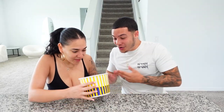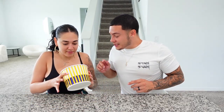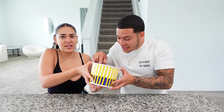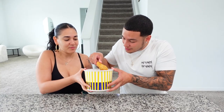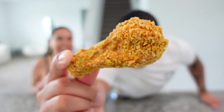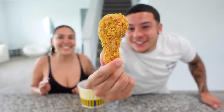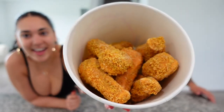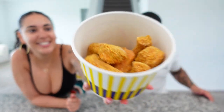Oh my gosh, what the hell — there are a lot of pieces in there! I think it's nine pieces but it looks like more. Guys, this looks like fried chicken — oh my god, the details are insane. Look inside the bucket, does that not look like KFC? This is crazy.